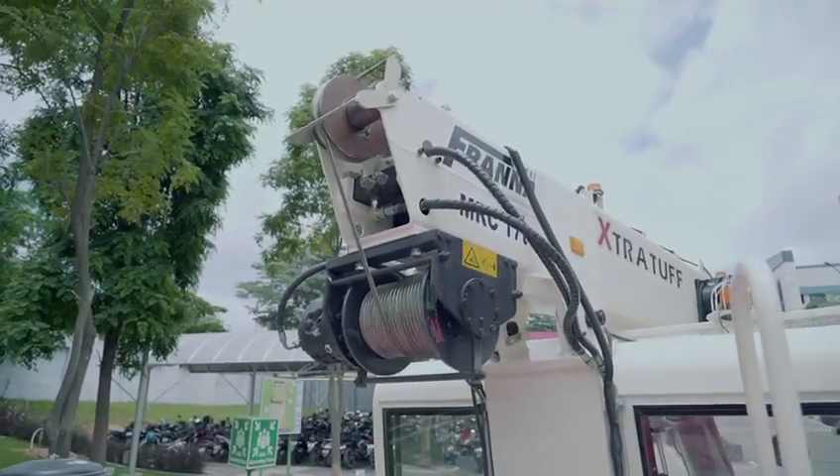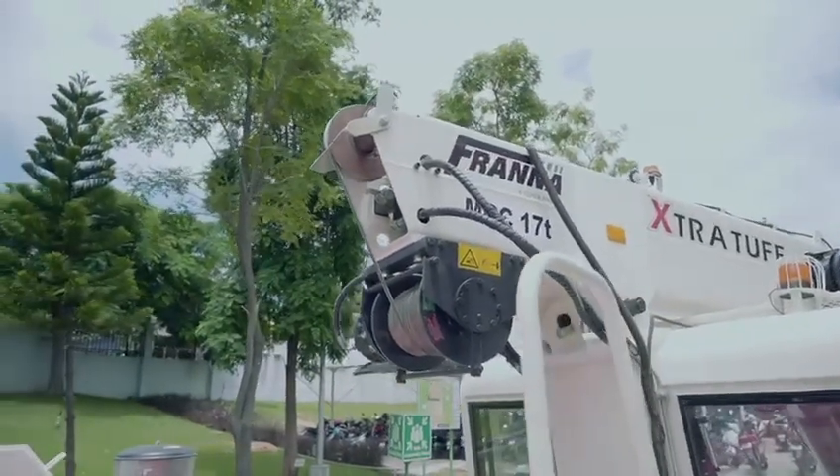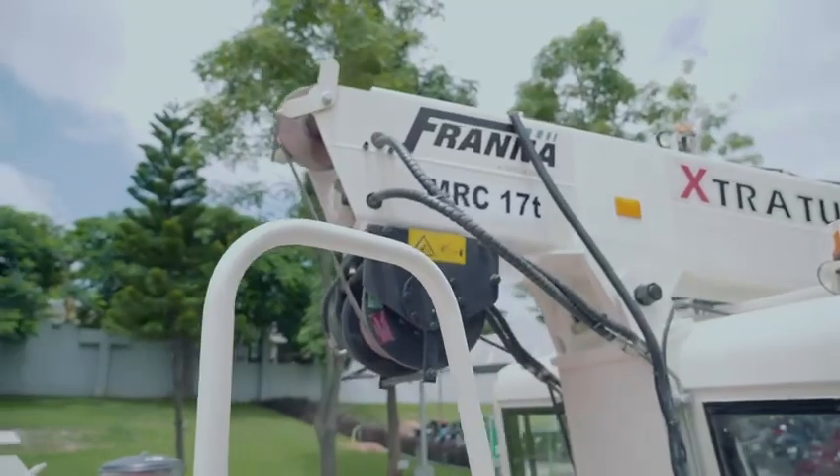This winch comes with a radial piston motor. The advantage we get is high starting torque, and we can lift heavy loads without any issue with this winch.